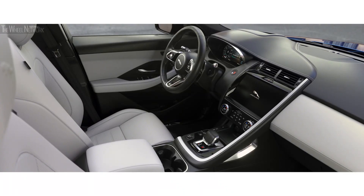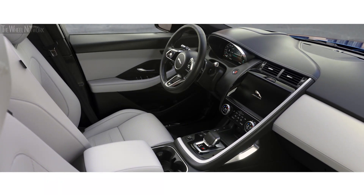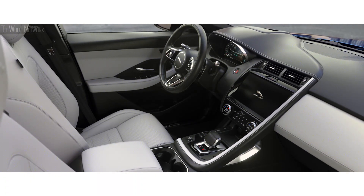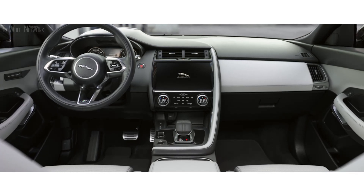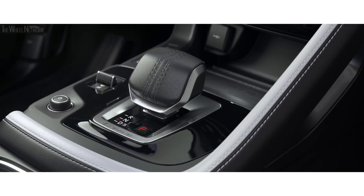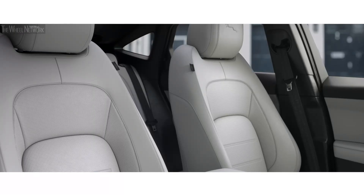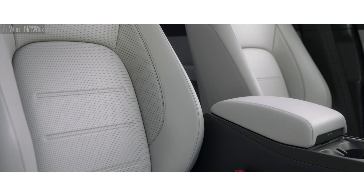The contemporary interior is beautifully crafted. Sumptuous leather, combined with high-quality finishes and chrome accents, work in perfect harmony. Contemporary craftsmanship is evident throughout, from the soft grain leather steering wheel to the all-new ergonomically designed drive selector. A choice of trim materials and a range of new colours give you the option to choose your perfect interior.